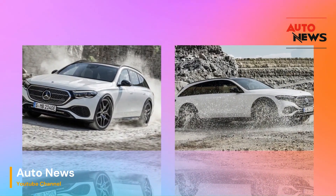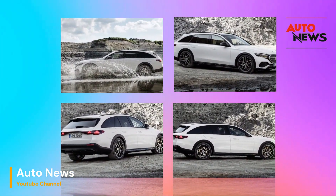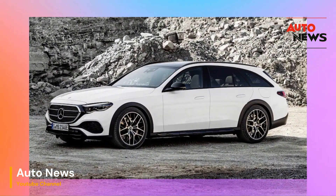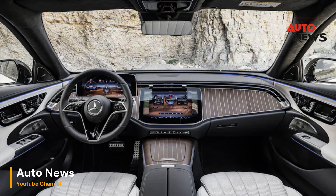In conclusion, the 2024 Mercedes-Benz E-Class All-Terrain is a wagon that combines the best of both worlds: luxury and adventure. Its stylish exterior, lavish interior, and all-terrain capability make it a versatile and exciting choice for those who want more from their vehicle. We can't wait to get behind the wheel of this impressive machine and put it through its paces.